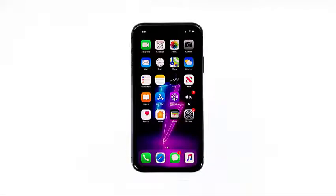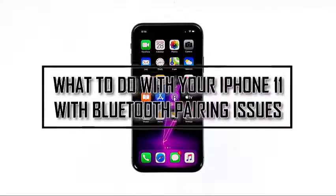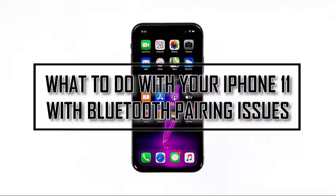Some owners of the iPhone 11 have been complaining about a Bluetooth problem. Many reported Bluetooth pairing issues and as a result, they can no longer enjoy the full potential of their devices. In this video, I will be showing you what to do if your iPhone 11 has some Bluetooth pairing issues.